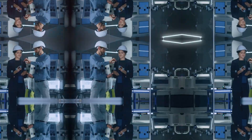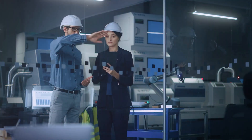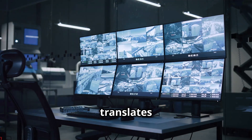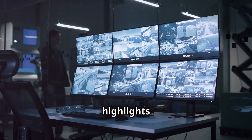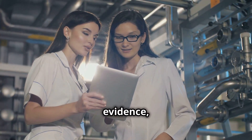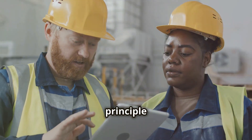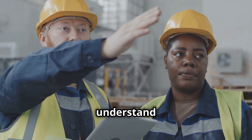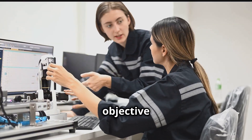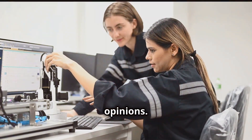Genjitsu translates to 'the real situation' and highlights the importance of data and facts. It's about basing decisions on evidence, not assumptions. This principle emphasizes the need to gather and analyze data to understand the true state of affairs, with data collection focusing on objective measurements rather than subjective opinions.